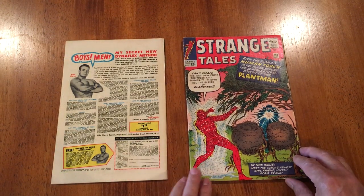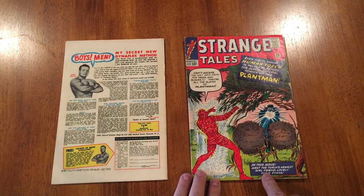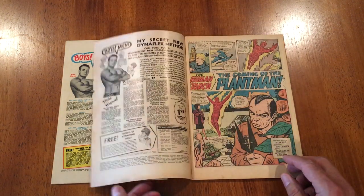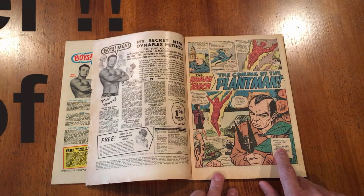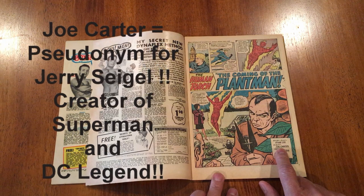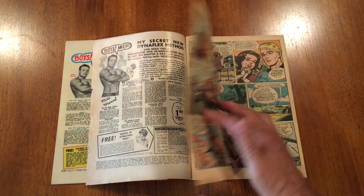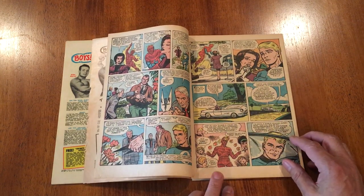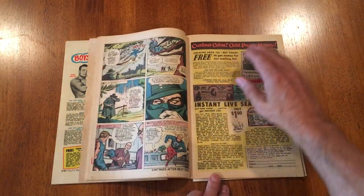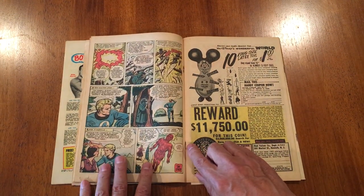I also got Strange Tales number 113 from October of 1963. This also has a Jack Kirby cover and it's really beautiful. In this issue we get to meet the Torch's first girlfriend, and this is interesting because it has a story by Joe Carter, who is actually Jerry Siegel — the creator of Superman and DC legend. He used a pseudonym at some point in his career. Here's the Torch's first girlfriend of many. This book is really nice. Let's check the staple and it looks good.